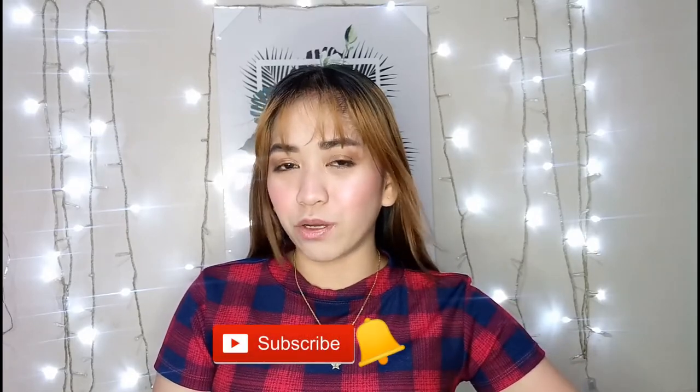Hey guys! Welcome back to my channel. This is Aileen and welcome to another video. But before we start, if you're new to my channel, please don't forget to subscribe and hit that notification bell button.